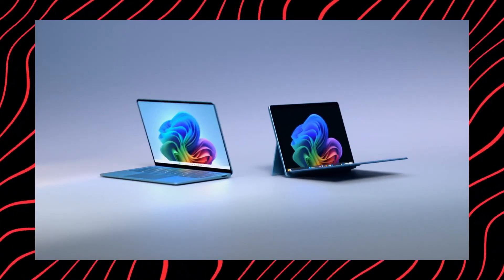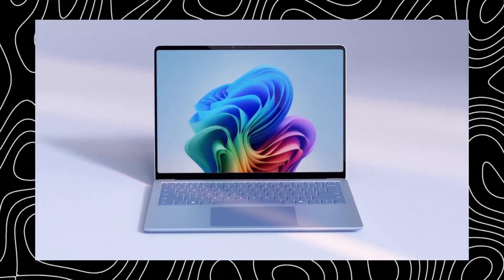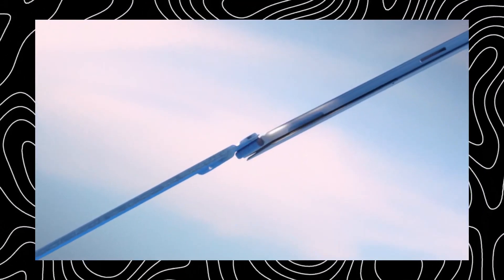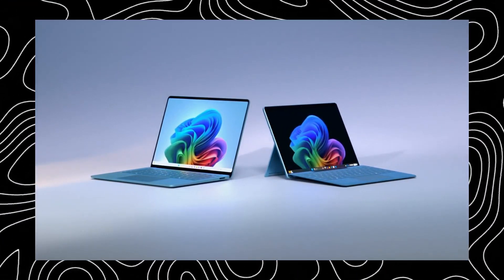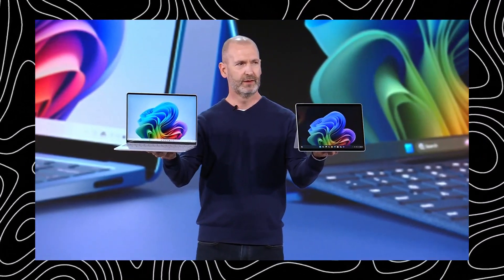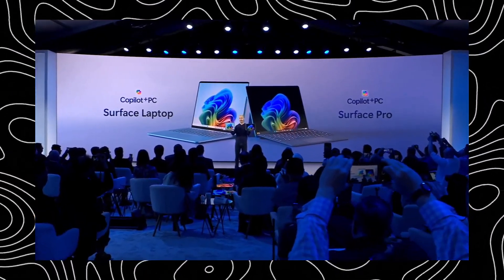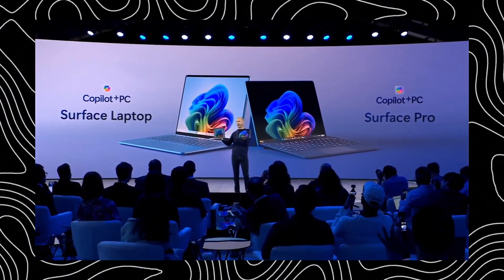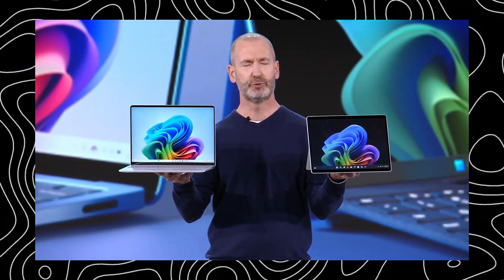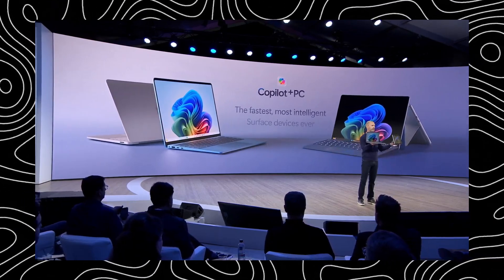Microsoft's own new Surface Pro and Surface Laptop models are the flagship premium Co-Pilot Plus PCs, decked out with all the latest hardware and software. The Surface Laptop in particular looks like an absolute beast, with options for 13.8-inch or 15-inch displays and up to 22 hours of video playback battery life. It boasts frame rates and multi-core power that can out-muscle Apple's MacBook Air by up to 58% while delivering better battery life too.